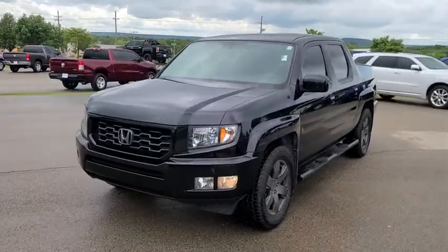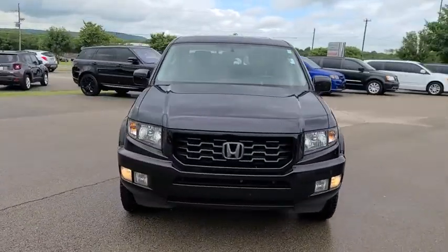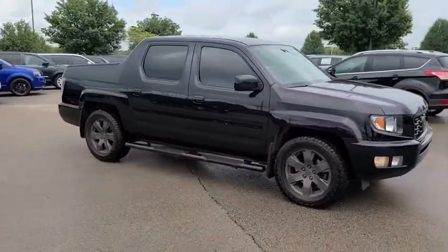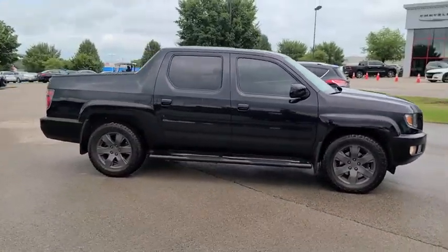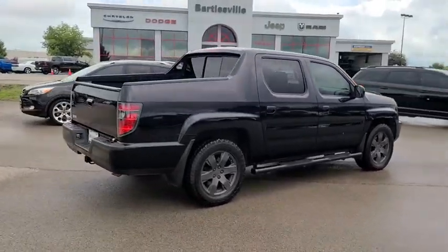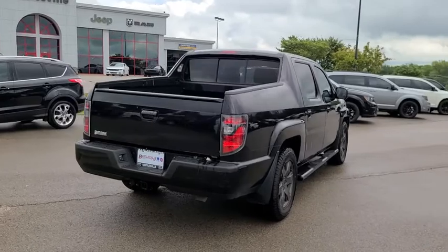You are going to love the 2014 Honda Ridgeline. The Ridgeline was designed to give you exactly what you need to get the job done. And with Honda quality built right in, this truck can be with you for the long haul. This vehicle has less than 125,000 miles.